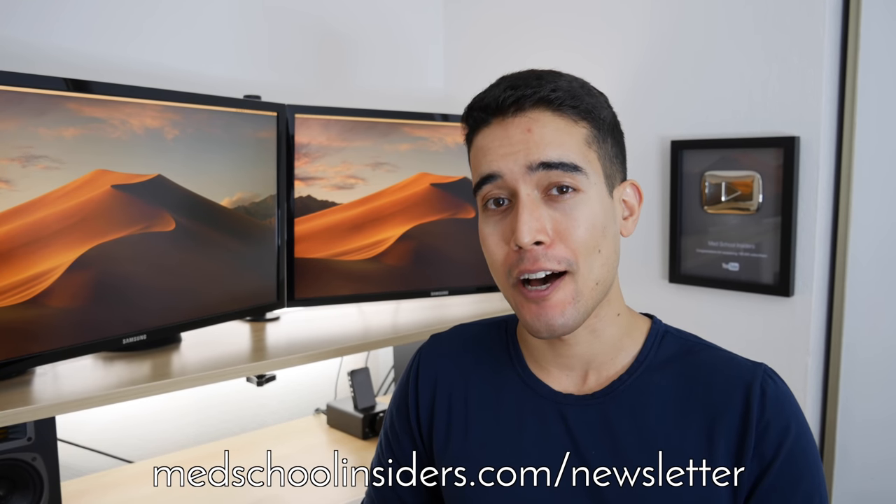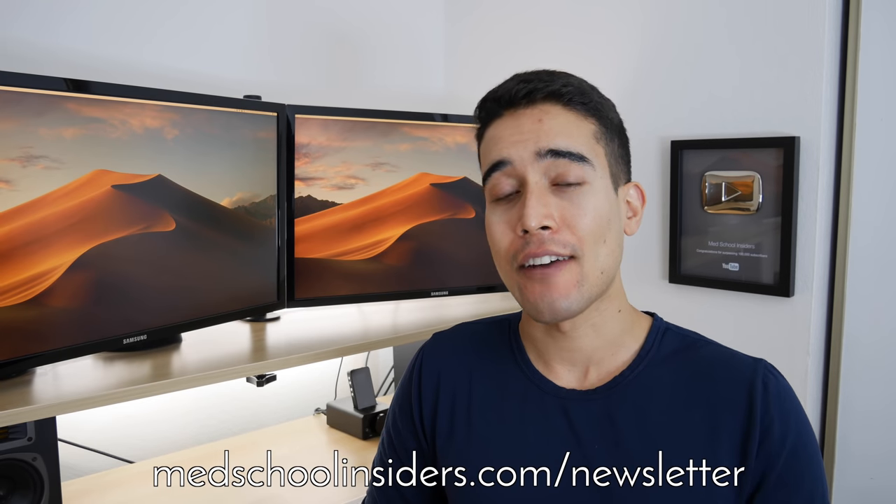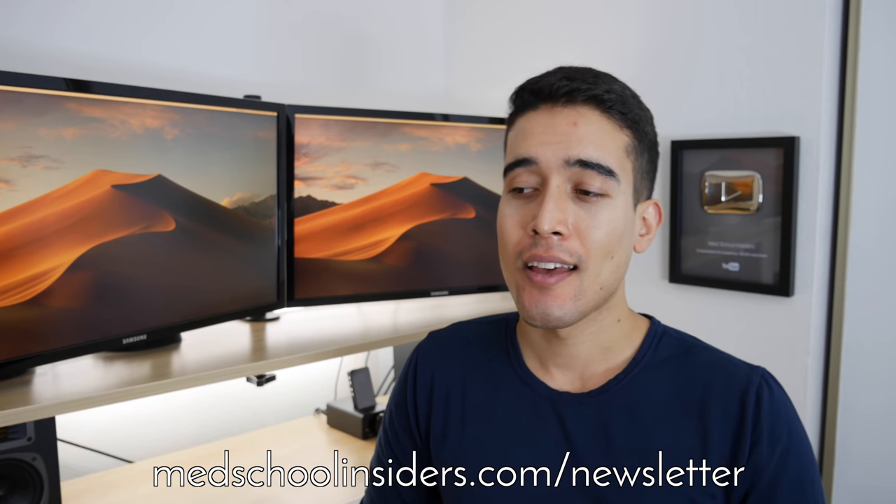Quick announcement before we dive in: I'm gonna be traveling to East and Southeast Asia in 2019 and I wanna meet up with you guys — maybe even shoot a day in the life with some of you. If you're interested, make sure you're subscribed to our email newsletter at medschoolinsiders.com/newsletter. I'll have a link down in the description as well. Next week in that newsletter I'm gonna be setting up the exact instructions as well as my itinerary — where I'm gonna be going and how you can meet me. It's gonna be a lot of fun and I hope to see you out there.